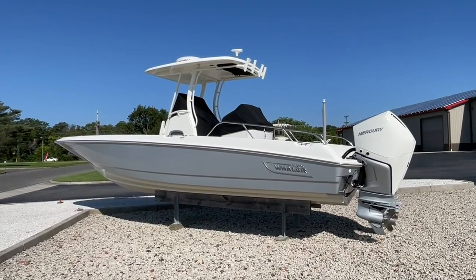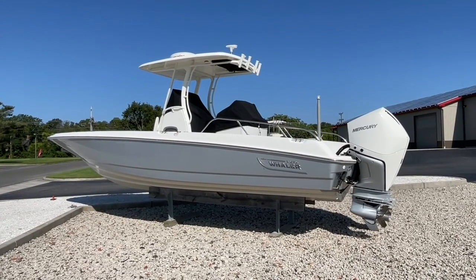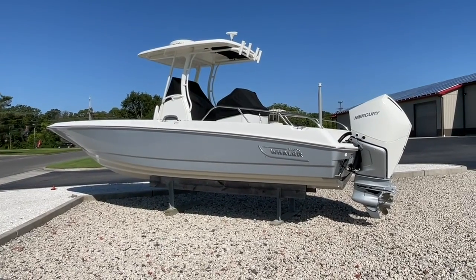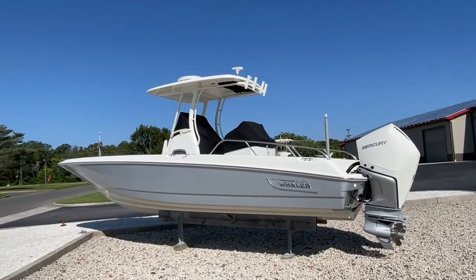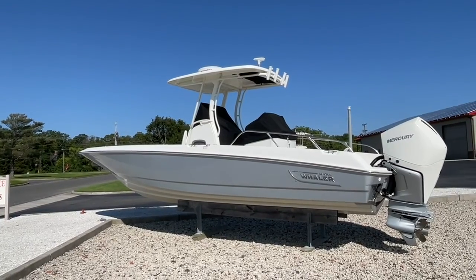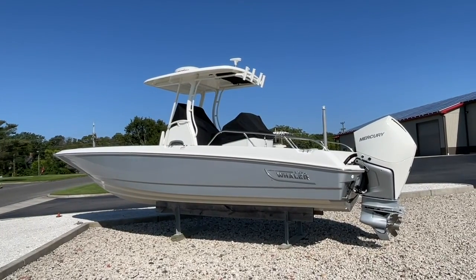Good morning and welcome to MarineMax Ocean View, New Jersey. My name is Al Weidman, and this is our new listing: a 2019 27-foot Boston Whaler Dauntless. This boat has twin 300 V8 Mercury engines with Optimus Helm Master steering installed and 175 original hours.